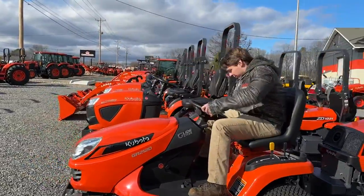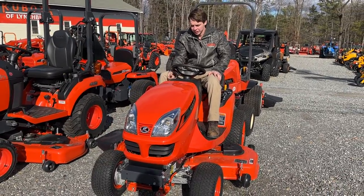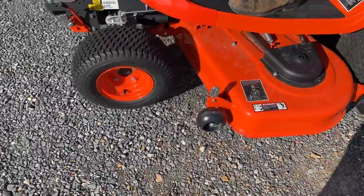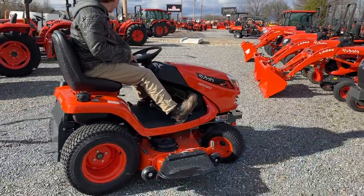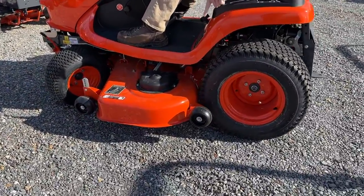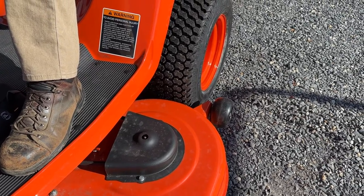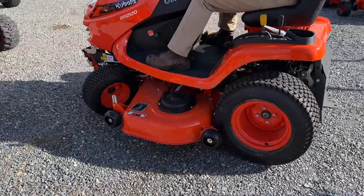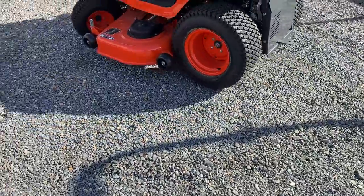I'm going to hop on it and take this thing for a quick spin to show you the actual turn radius. It's very smooth and easy — power steering means I can steer with one finger. We're going to show the turn radius here. You'll see how close I can get to this edge. I could basically go around a large telephone pole and touch the edges at all times because of how tight this turn radius is.